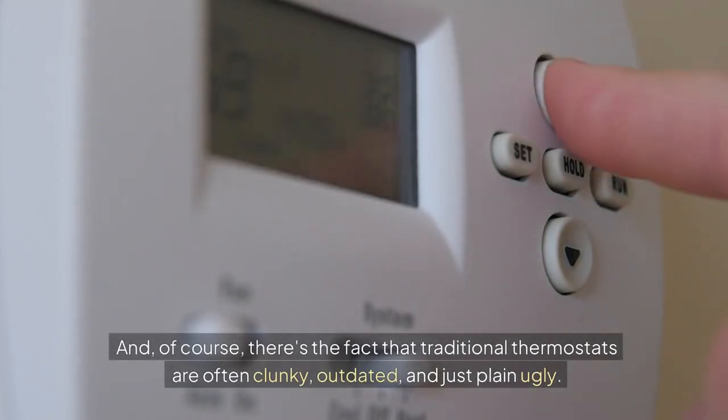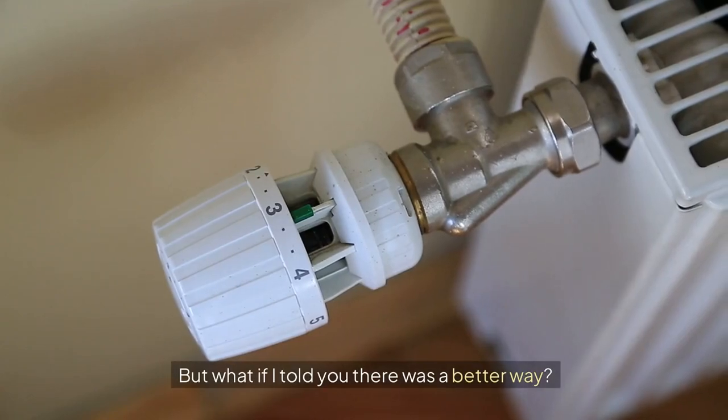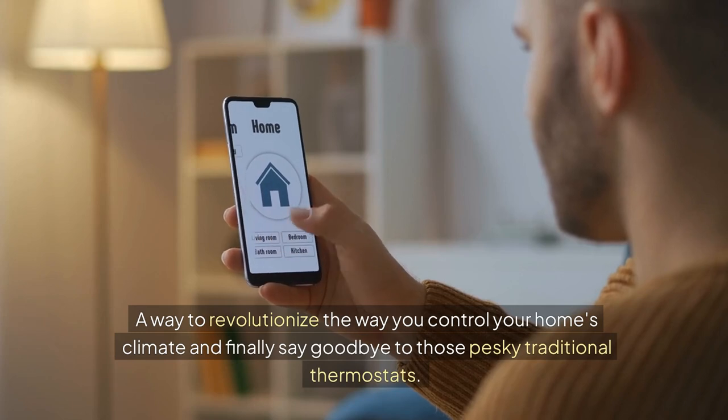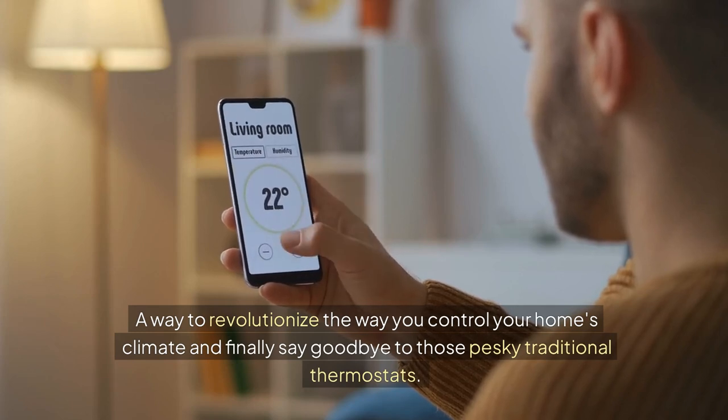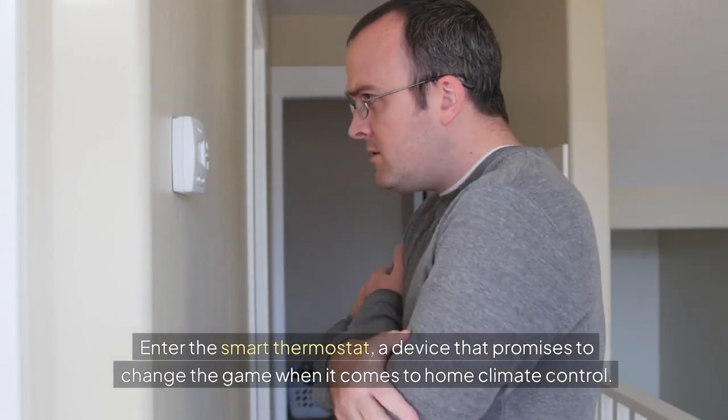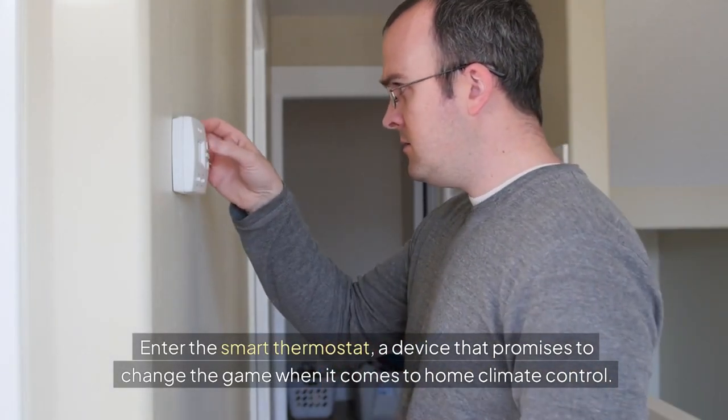And of course, there's the fact that traditional thermostats are often clunky, outdated, and just plain ugly. But what if I told you there was a better way? A way to revolutionize how you control your home's climate and finally say goodbye to those pesky traditional thermostats. Enter the smart thermostat, a device that promises to change the game when it comes to home climate control.